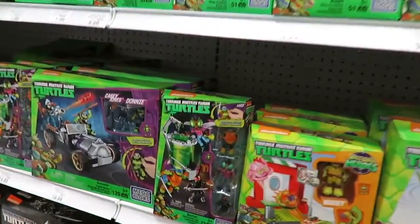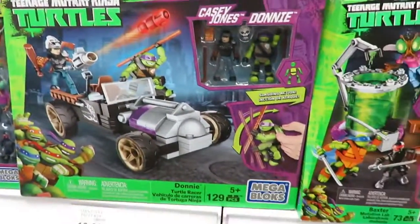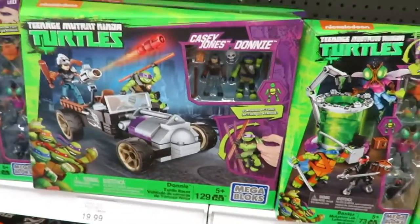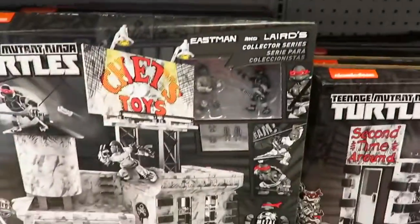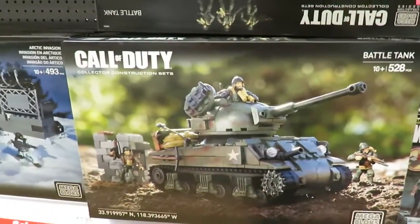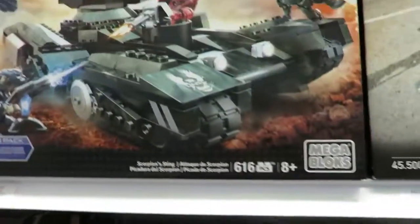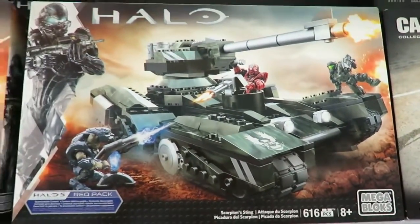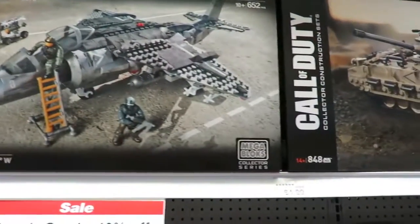Another great building set is Mega Bloks. We actually got to meet the turtles at Toy Fair last year, so we're kind of partial to that. Mega Bloks has Teenage Mutant Ninja Turtles — both modern and classic — they have SpongeBob, Monster High, Minions, and for adult collectors they have Call of Duty and Halo. So they have a lot of cool offerings. The thing I like about Lego and Mega Bloks is they're great for both boys and girls.